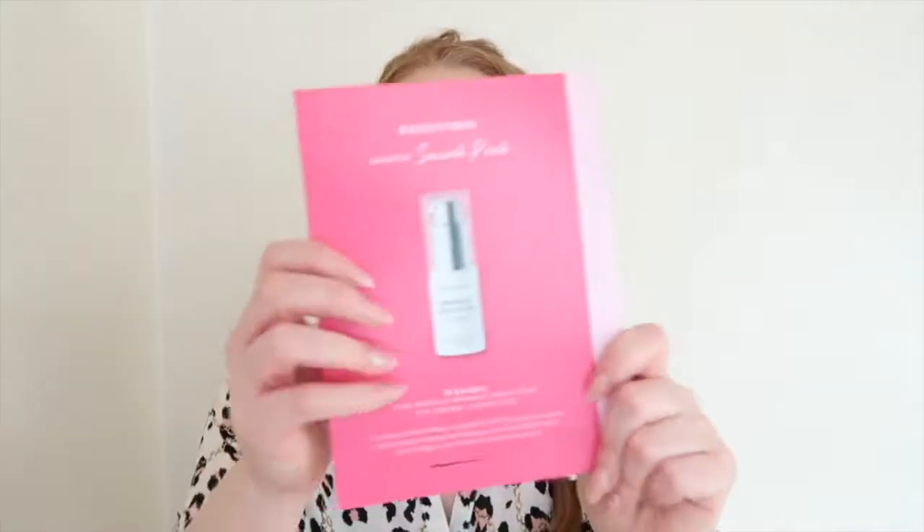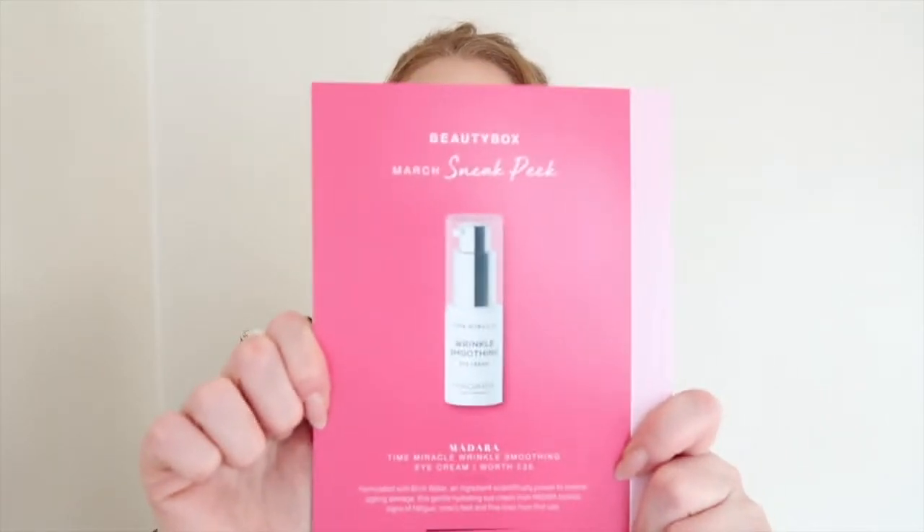Let me just tell you what the sneak peek is for March — if you don't want to know, just skip forward about 20 seconds. The sneak peek is the Madara Time Miracle Wrinkle Smoothing Eye Cream, which is worth £35, and that is what it looks like. So you can expect that in next month's box.